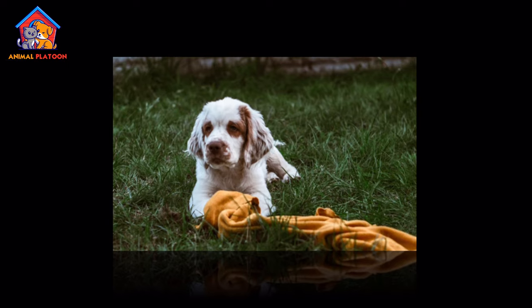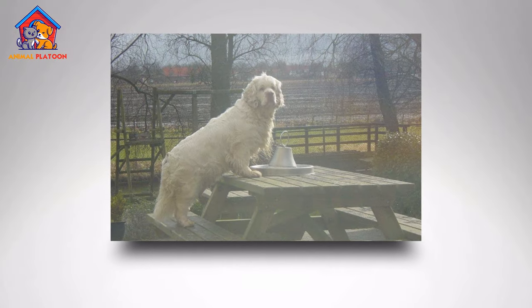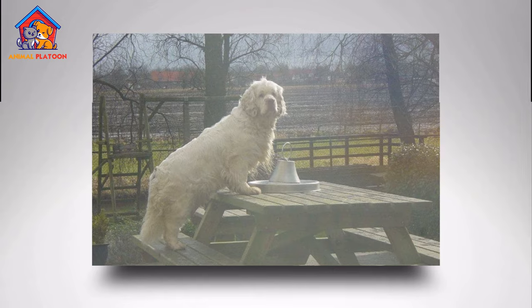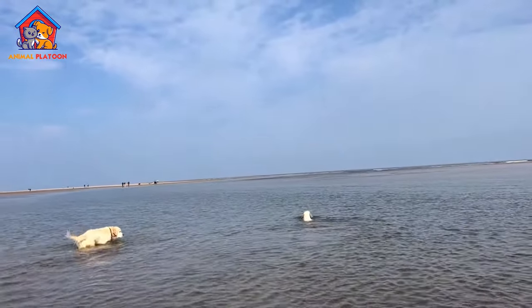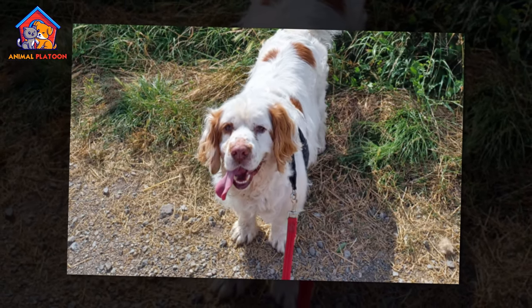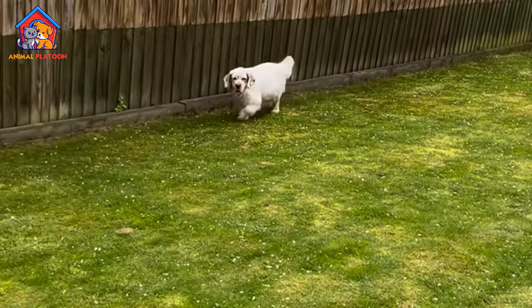Generally, the cost for a Clumber Spaniel puppy ranges between $800 to $2,000. However, prices can be higher for dogs with champion bloodlines or from reputable breeders who ensure health testing and responsible breeding practices. The average lifespan of a Clumber Spaniel is around 10 to 12 years, which is typical for a dog of their size.